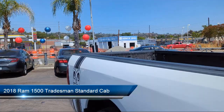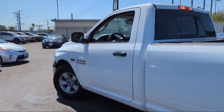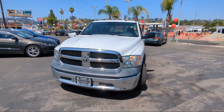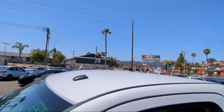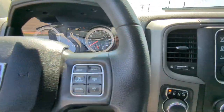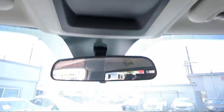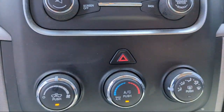It comes equipped with a heavy-duty vinyl 40-20-40 split bench seat, Parkview rear backup camera, Tradesman package, Power and remote entry group, Sirius XM satellite radio, Electronic stability control, Media hub, Integrated voice command with Bluetooth, air conditioning, active grill shutters, and has less than 65,000 miles on the odometer.